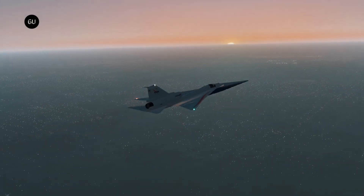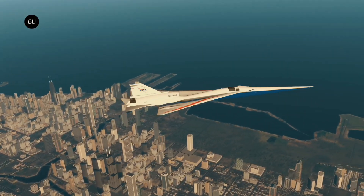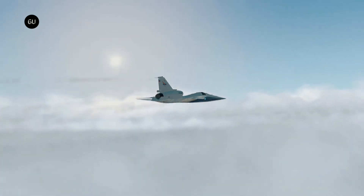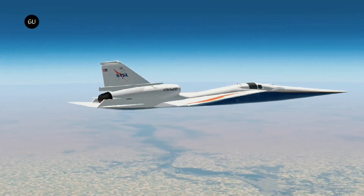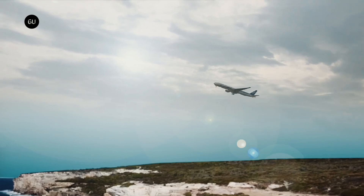NASA's X-59 research aircraft is designed to demonstrate the ability to fly supersonic, or faster than Mach 1. It is supposed to reduce the loud sonic boom to a quiet sonic thump, so it could pave the way for supersonic passenger flights over the continental US that, up to now, have been banned due to regulations around noise pollution.